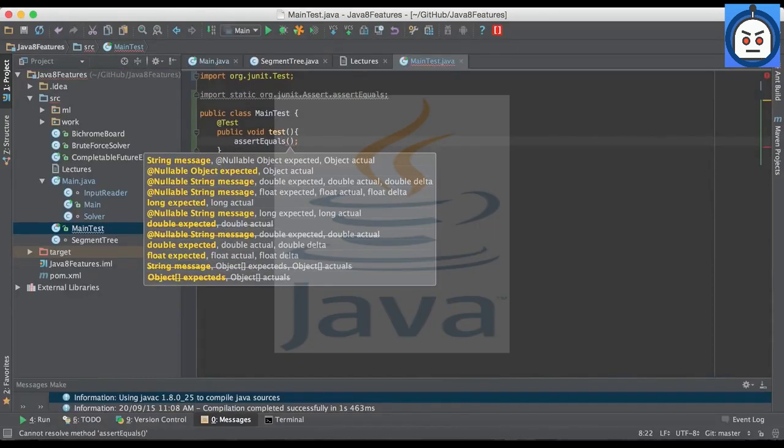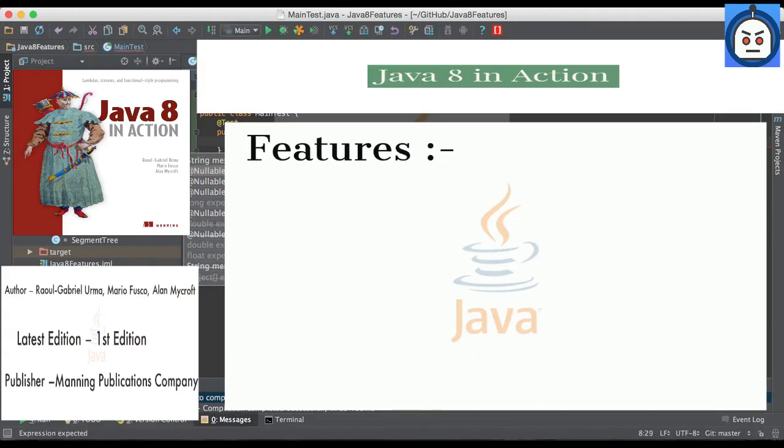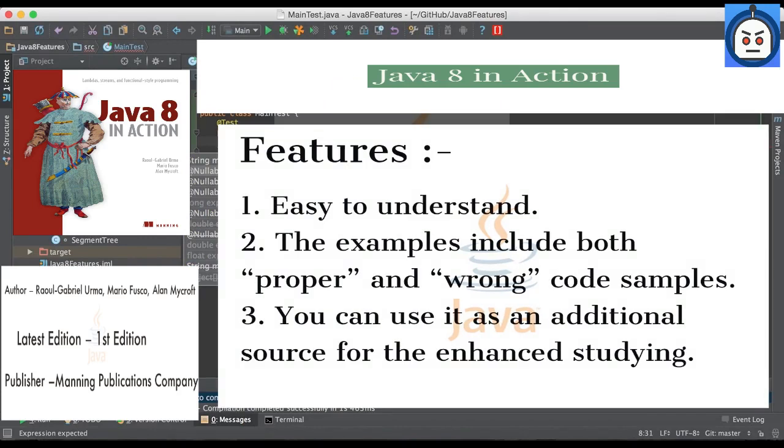And the last one is Java 8 in Action by Alan Mycroft and Mario Fusco. If you need a Java 8 book with full coverage of its features, this one is for you. It will be easier to understand the material with some background in Java. What's great about this book is the many-sidedness of practice — the examples include both proper and wrong code samples, so be sure not to mix them up. All in all, this is a book with an obvious focus on practice, so you can use it as an additional source for enhanced studying.